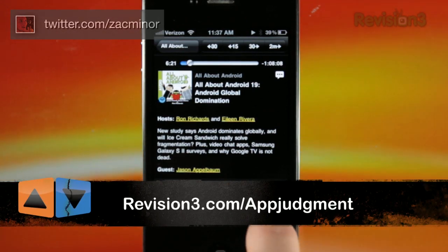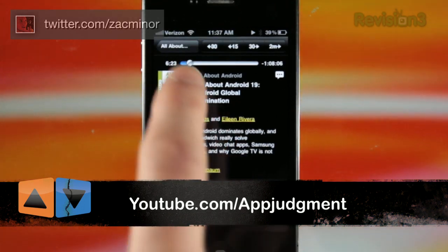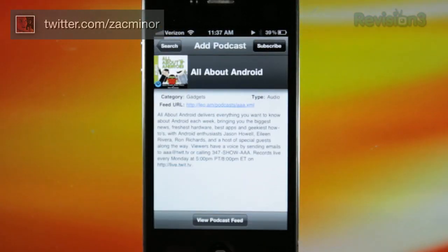Head on over to revision3.com/appjudgment and youtube.com/appjudgment for our full show every Tuesday and Thursday for the snap judgment.